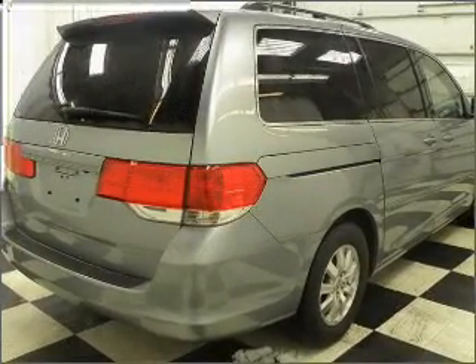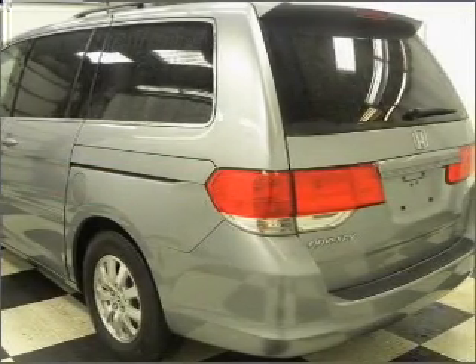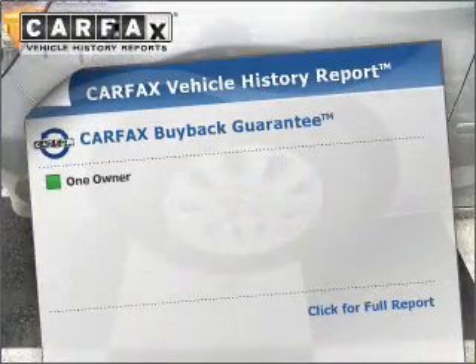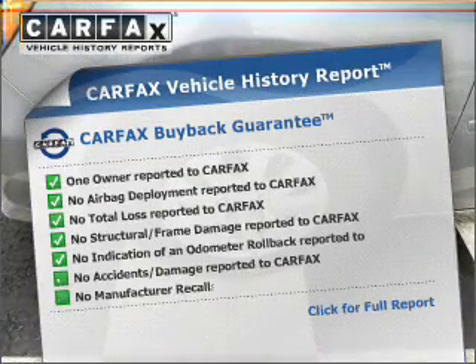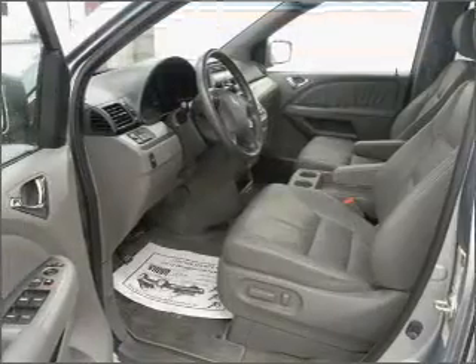Stand out from the crowd with premium wheels. The anti-lock braking system will help deliver you safely to your destination. The sunroof lets fresh air in. Rest easy knowing this vehicle comes with a Carfax Vehicle History Report from Carfax, the most trusted provider of vehicle information.